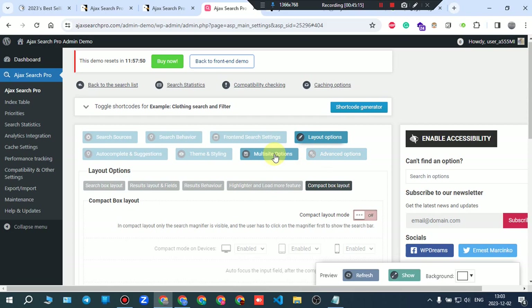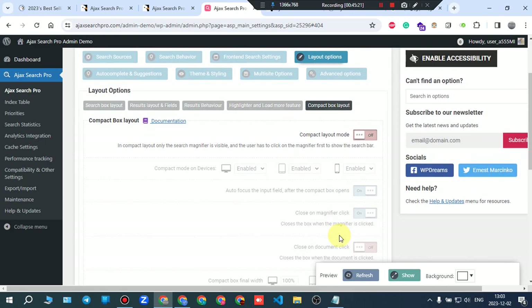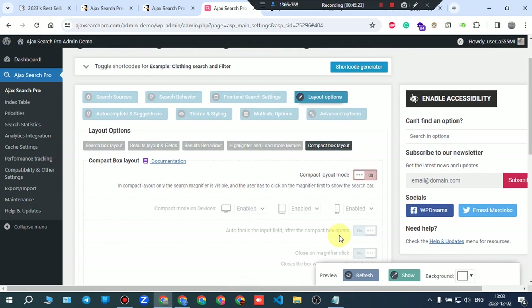Advanced options, multi-site options, and theme and styling options for the search box are all available. There's also an option to subscribe to the author's newsletter to receive the latest news and updates.